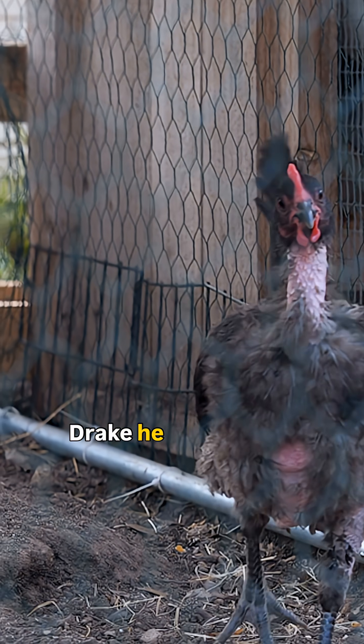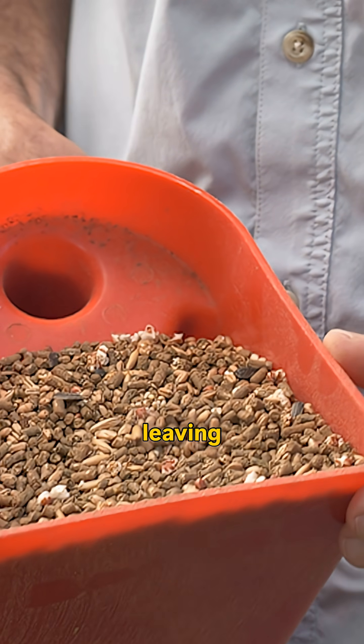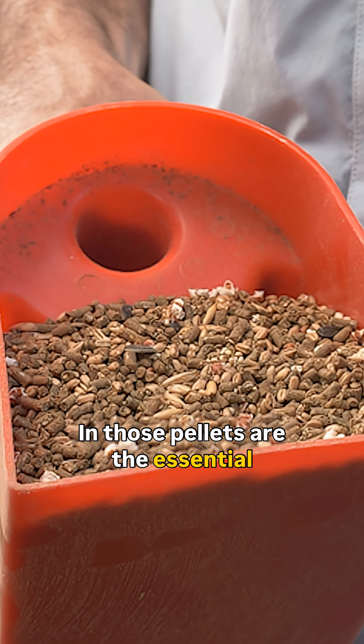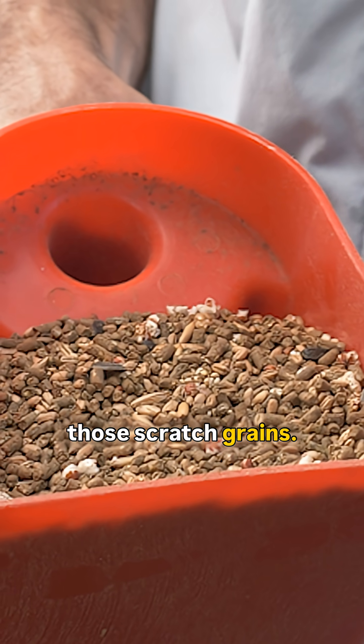Discussing this and other issues with Drake, he pointed out that the birds were picking through the diet — just consuming the scratch grains and leaving the pellets behind. This was the key clue that these birds were missing something. In those pellets are the essential vitamins, minerals, and amino acids they need to balance out what's missing in those scratch grains.